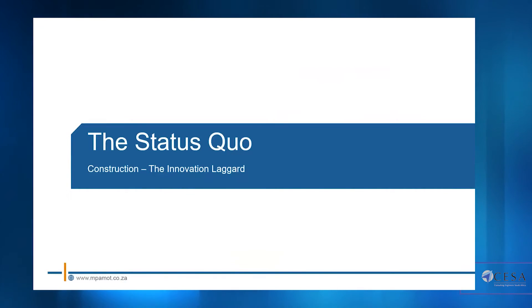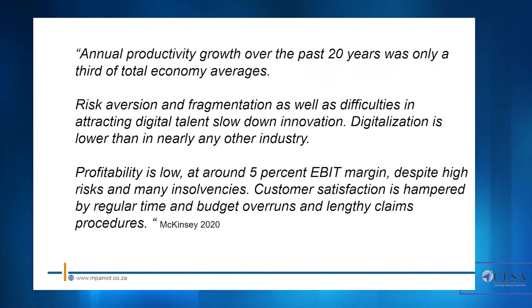Construction has always been seen as the innovation laggard, and when one looks at the supporting statistics it's very clear that construction has not performed nearly as well as other industries in terms of adopting or applying technology. Looking at a recent McKinsey report, annual productivity growth over the past 20 years was only a third of total economy averages. Risk aversion, fragmentation, and difficulties in attracting digital talent have slowed innovation, and digitalization is lower than in nearly any other industry.